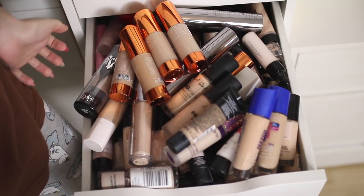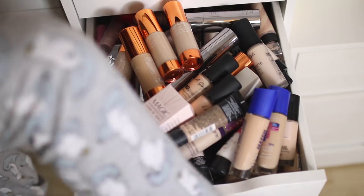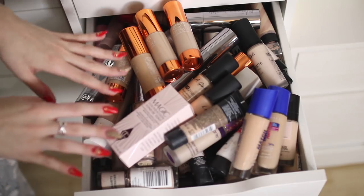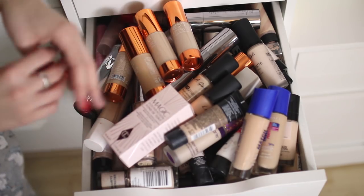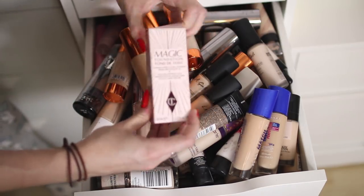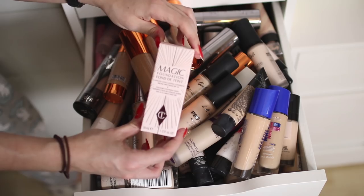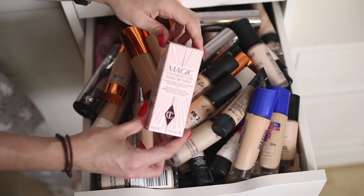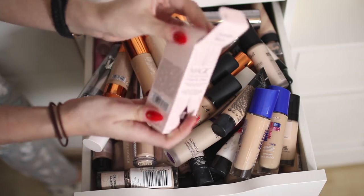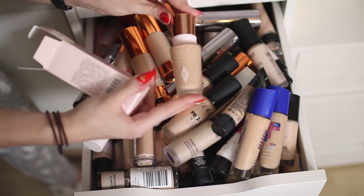This is probably a really bad idea. Okay, so this is pretty much all of my foundations — and sorry if you can see my pajamas, I'm literally filming in my pajamas because that's one of the benefits of working from home. I'm going to be putting them into separate piles and at the end I'll put the ones I'm keeping back in my drawer. The first one is the Charlotte Tilbury Magic Foundation — I've worn this once.